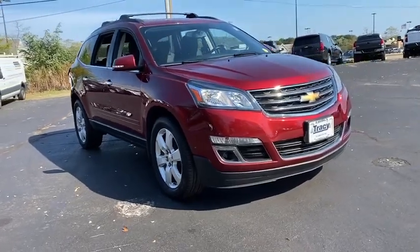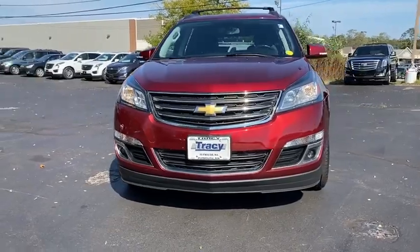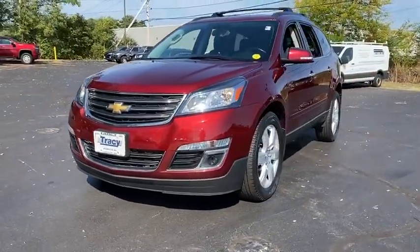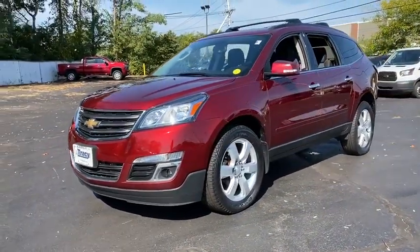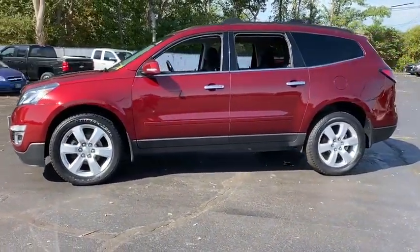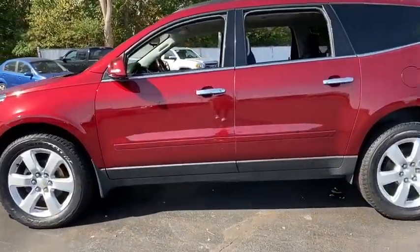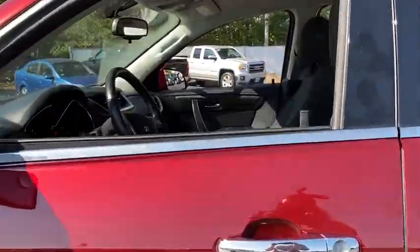Take a ride in the 2017 Chevrolet Traverse. The Chevy Traverse is more stylish than minivans and far more fuel and space efficient than truck-based SUVs. Crossovers like the Traverse are excellent family vehicles. This vehicle has less than 40,000 miles. Here are some of this vehicle's great options.